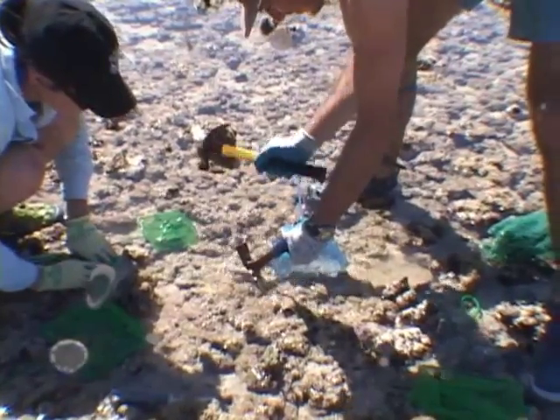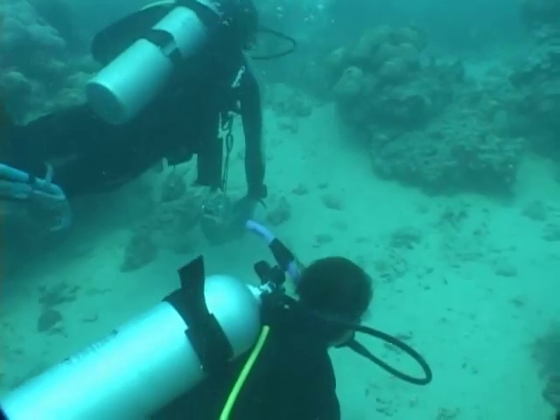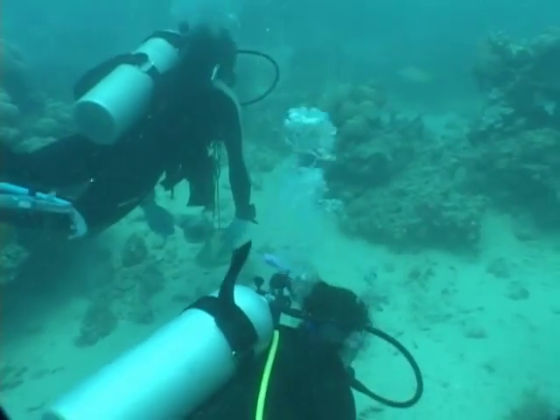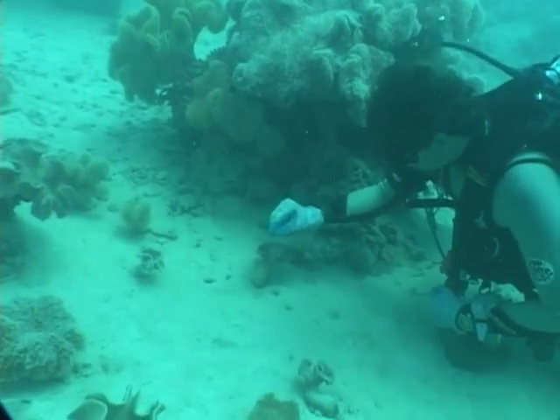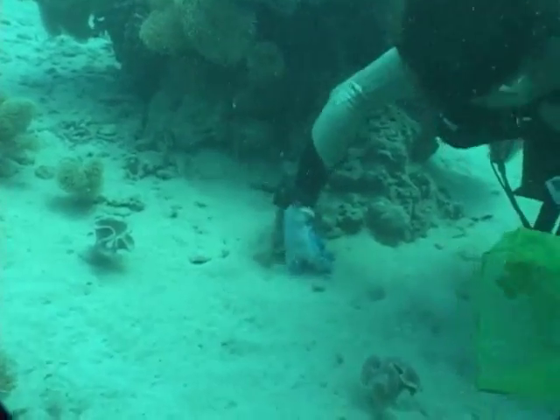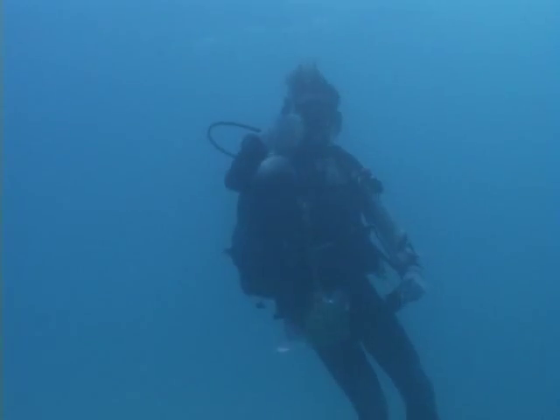So sometimes we resort to brute force. Many stomatopods live in holes in the sand, and each species requires a different collection technique. Sometimes, when you find the right kind of burrow, you just have to poke and prod the hole until the animal comes out, though often we come up empty-handed.